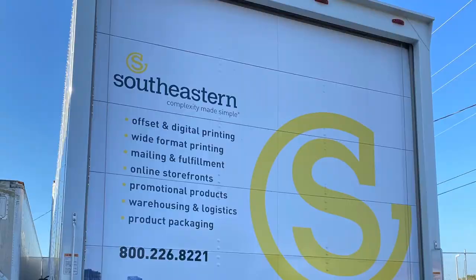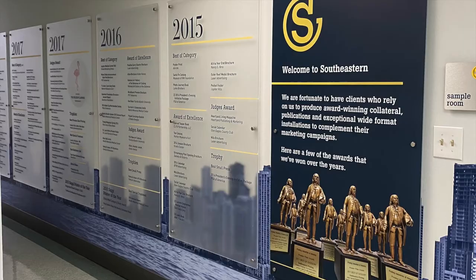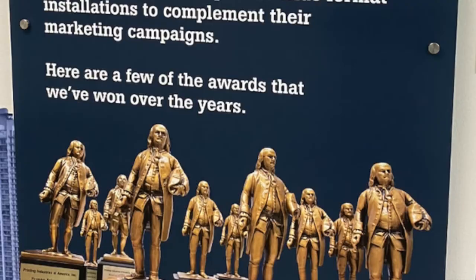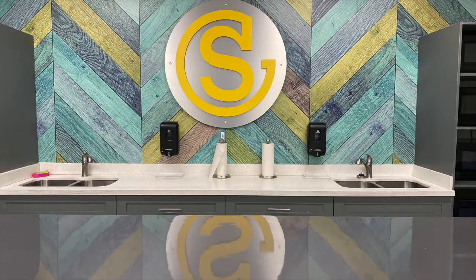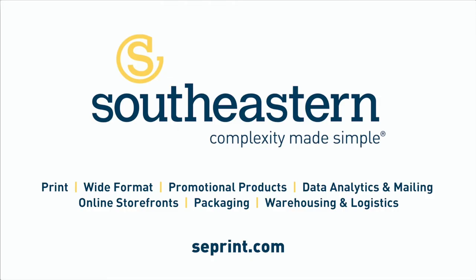Whatever your needs, we are here to brainstorm a solution. Contact your Southeastern sales rep or reach out to me directly. We can work through your needs and ideas together. I can be reached at 305-885-8707 or by email kbaker@seprint.com. Thanks for your time today. I look forward to helping you achieve your goals.